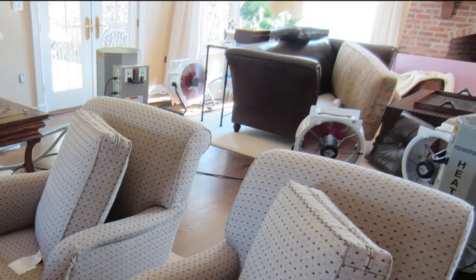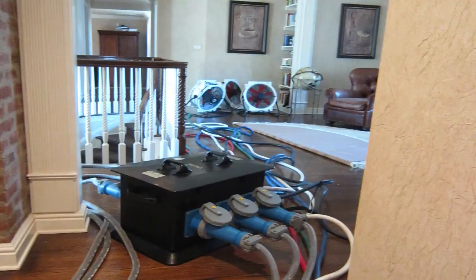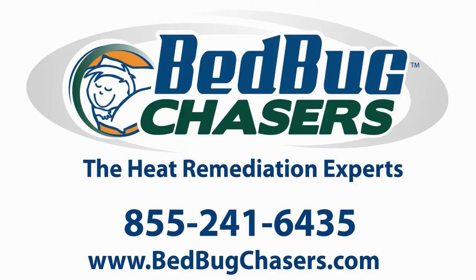Bedbug Chasers uses its proprietary, non-toxic, eco-friendly, safe, electric heating system to heat your structure in a fraction of the time it takes our competitors. The temperatures are monitored remotely for the duration of the treatment, and afterwards we provide you with a certified report so you can be confident that critical temperatures were achieved throughout your entire property.